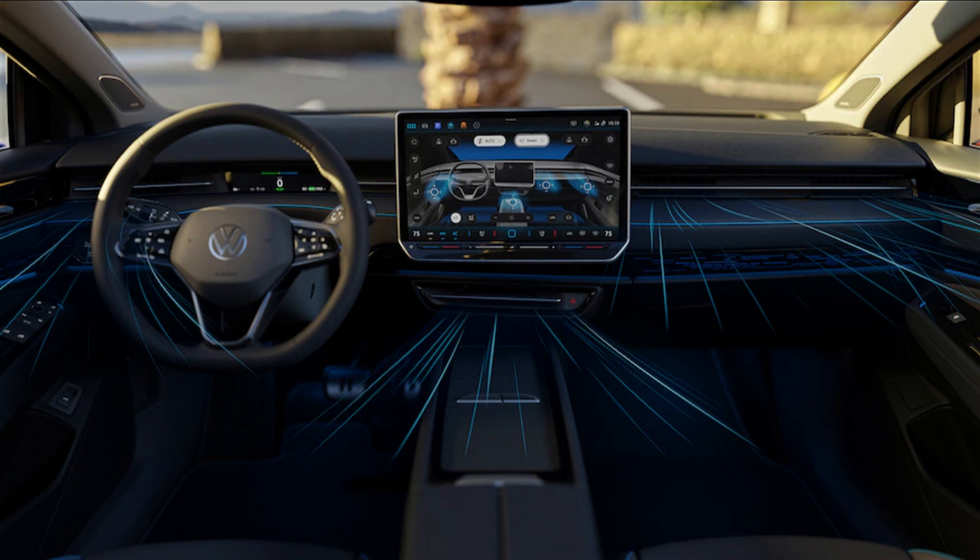VW also says the ID.7 will introduce a customer-requested improved user experience with a new display interface concept on an also-new 15-inch touchscreen unit. Part of this new interface is a completely digital airflow management system, where air conditioning adjustments will now all be made using touch buttons and sliders on the screen to direct airflow and fan speed. These smart air vents will also come with short user commands like 'My Hands are Cold' that will activate specific air conditioning settings, and the setup will also offer pre-conditioning of the cabin climate when it detects a key fob approaching.